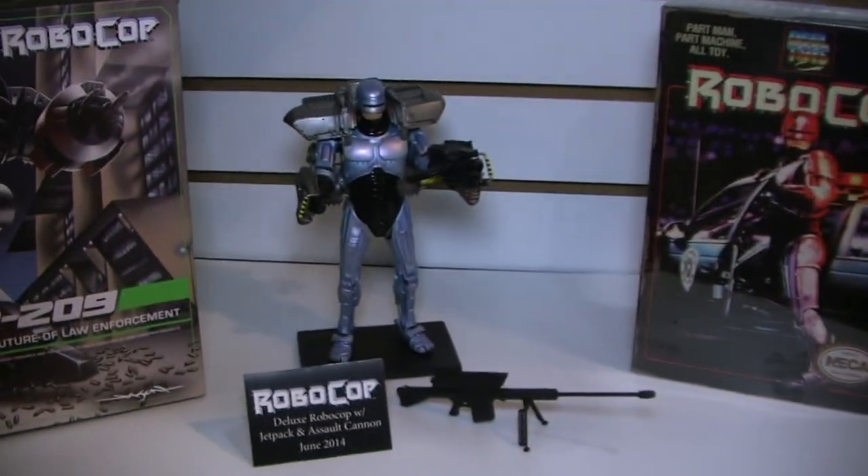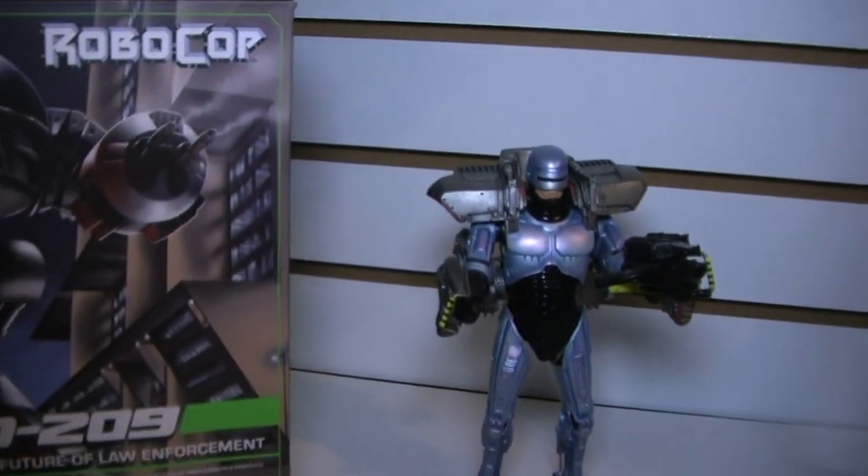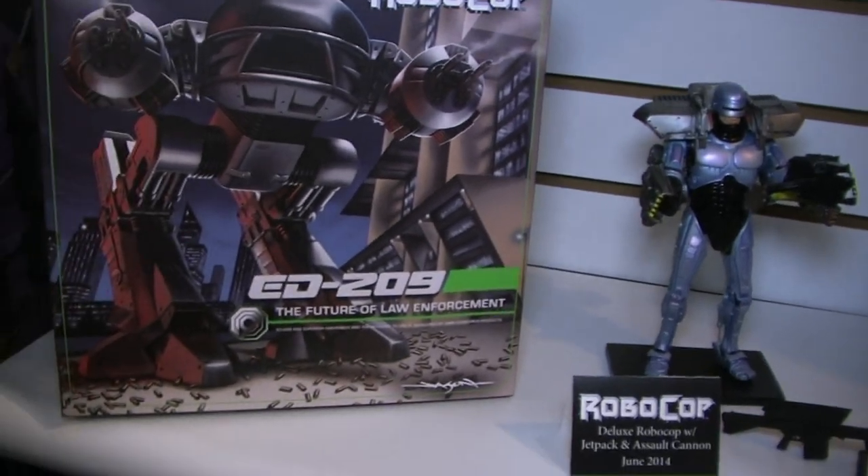And underneath we have Robocop, pretty much based on Robocop 3 because he has the jetpack. Maybe not the greatest film, but jetpacks make for cool toys — Boba Fett is a perfect example. The jetpack is removable, he has a Cobra assault cannon which is compatible with all your previous Robocops, and he's painted in the more blue color scheme like he is in the sequels. It'll retail for about $30.